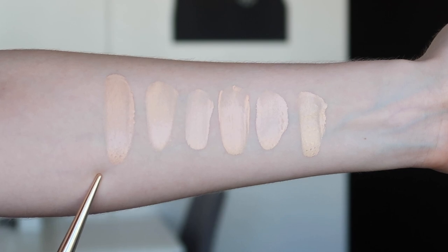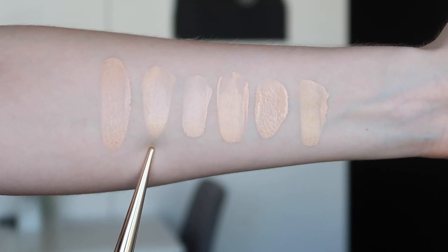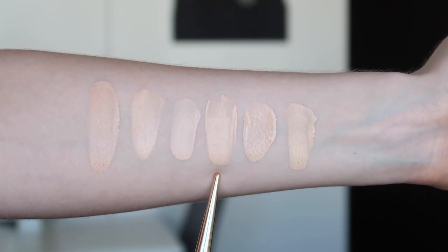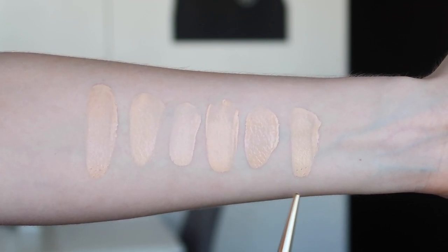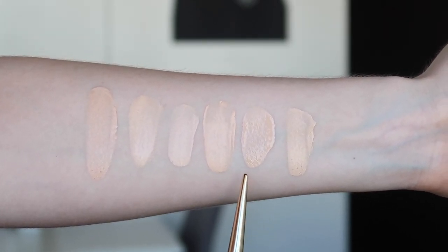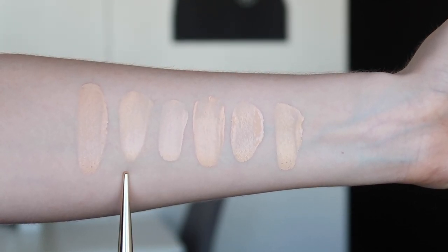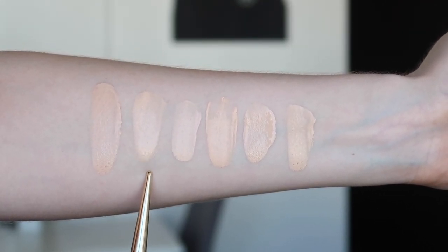Here are the swatches. This is the Missha Perfect Cover BB Cream in number 13. This is the Laneige BB Cushion Whitening in 11C Cool Porcelain, the Laneige Snow BB Cream in 11, the Balm Shelter tinted moisturizer in Lighter Than Light, the Estée Lauder Double Wear Nude in zero porcelain, and the MAC Studio Fix Fluid in NC10. You can see the Missha number 13 is a similar depth to the foundations, and a similar color to the Estée Lauder — perhaps just a touch more on the pink side. My favorite out of the BB creams is probably the Laneige 11C BB Cushion Whitening.